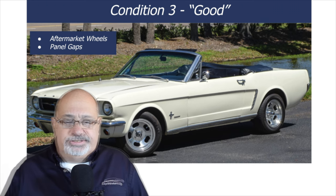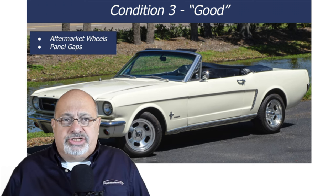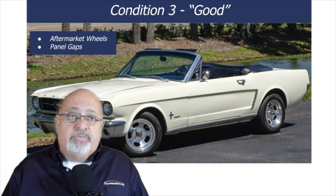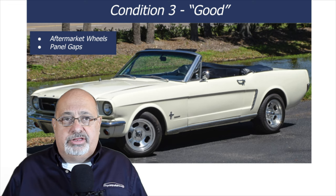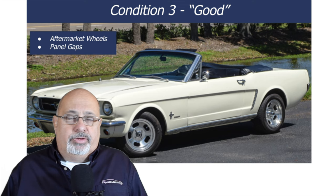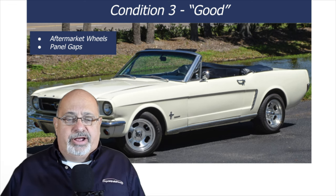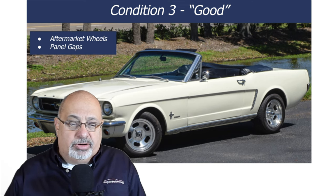Another thing I look for with a condition three car is rust. I'm not talking about surface rust in the undercarriage, but if there's any exposed rust on the bodywork or structural rust underneath, that automatically pushes the car down to a condition four. Some cars — like a good survivor with minor lower rocker panel rust or a low-mileage survivor — I might rate at three and a half, but generally that's how I look at the cars.